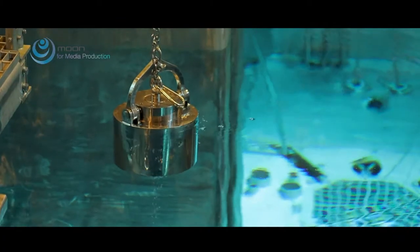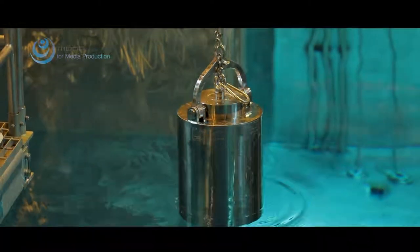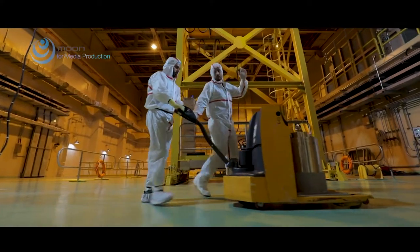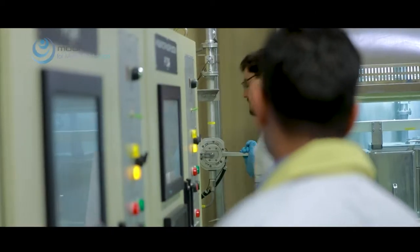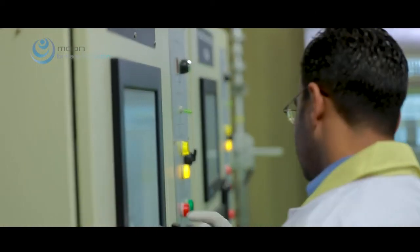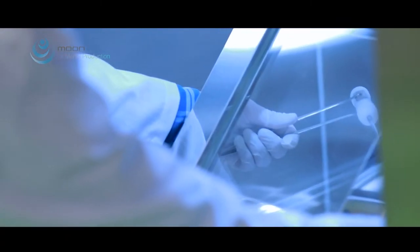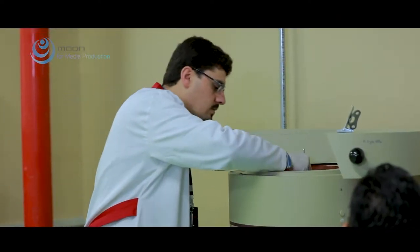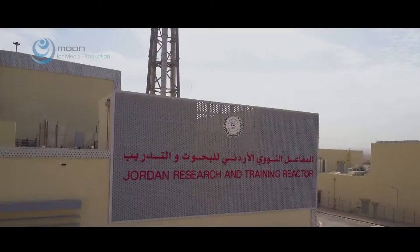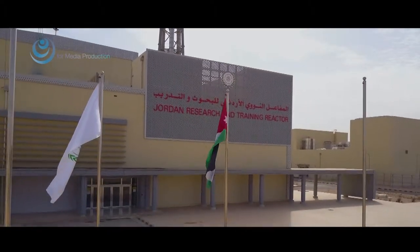Neutron transmutation doping is also now possible, providing Jordan with the capability to enter into semiconductor research, as well as a source to produce material for high-quality semiconductor-powered devices. With its neutron activation analysis facility, the JRTR is equipped to aid researchers in deciphering and unlocking fine details that otherwise were not possible in Jordan. It will be home to forefront nuclear research in Jordan and the Middle East region.